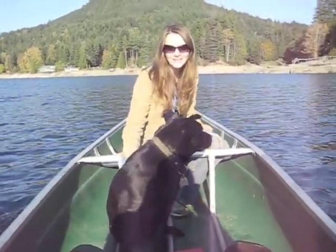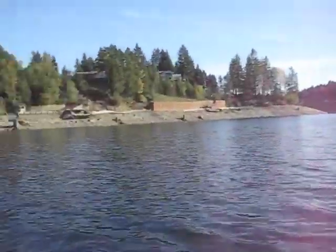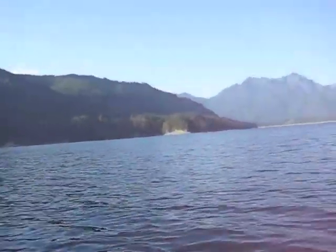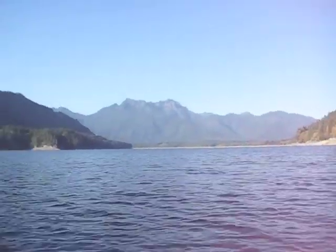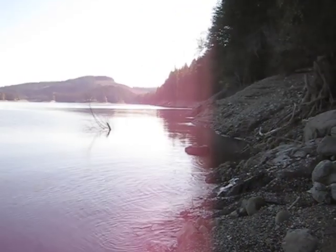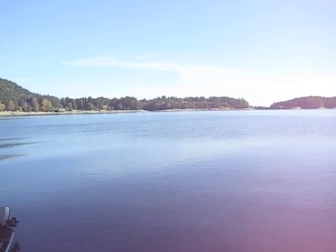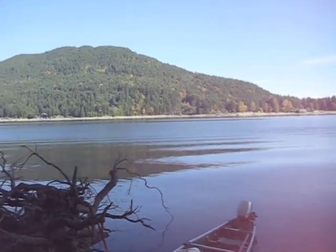We are canoeing! Well, we're cheating a little — canoeing because we're motoring. There's a lake. We are canoeing today, enjoying the fall colors on the lake. There are two boats now.